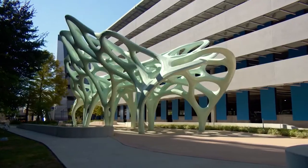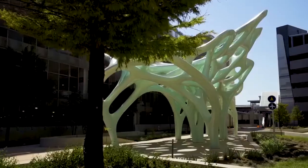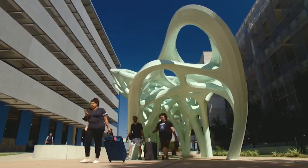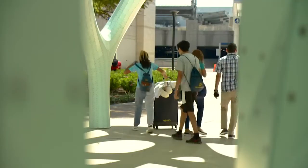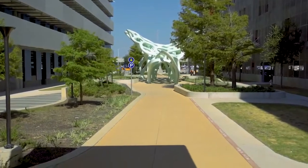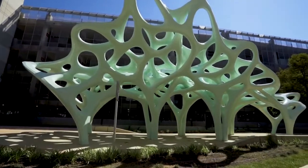We want everyone to find a connection. Kids might love to climb, they might play hide and seek, they might play around it. Some people might just look for a moment of quiet — sit down, get a bit of shadow. Some others might just bring their loved ones going through in a rush, a last picture or a first picture, or you get visitors coming to the airport. The techies might be interested in the way it's made, the computation behind it, the mechanical aspect of that. The aim is to just embrace a large, large public and get them to enjoy it.